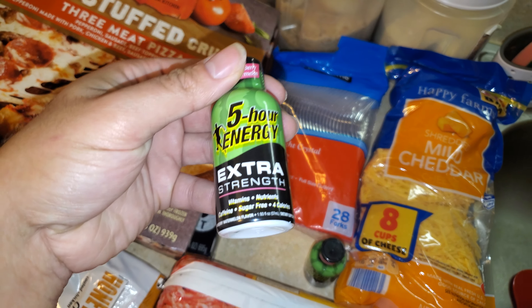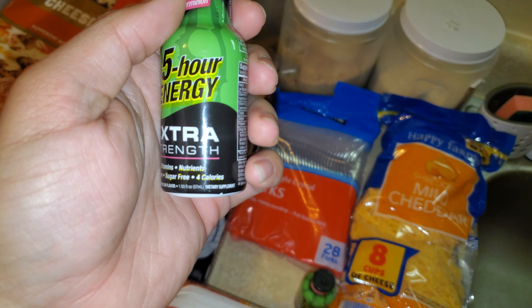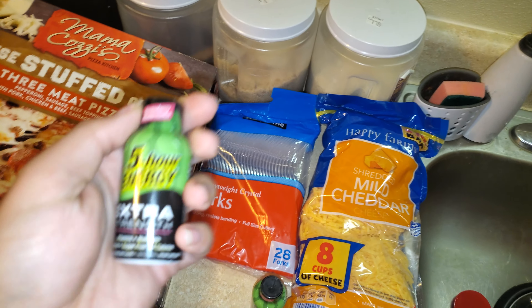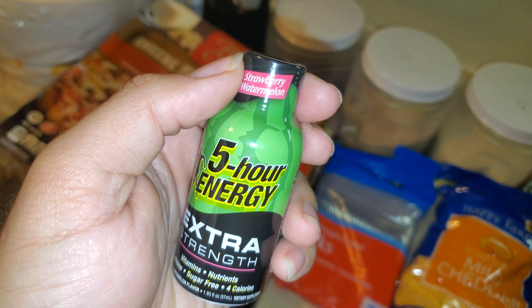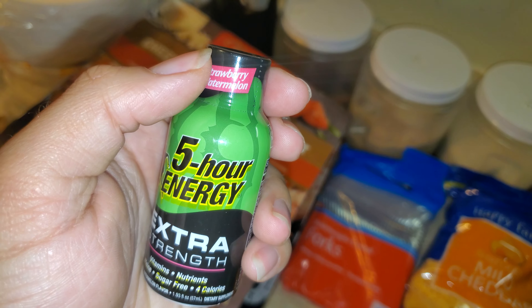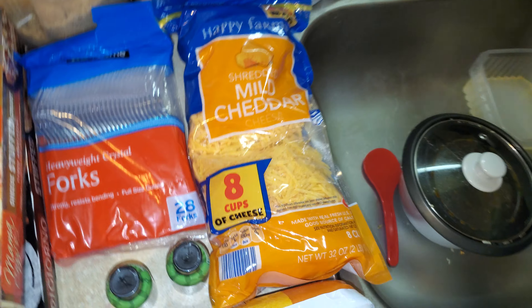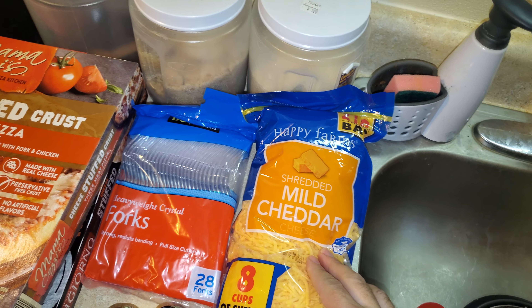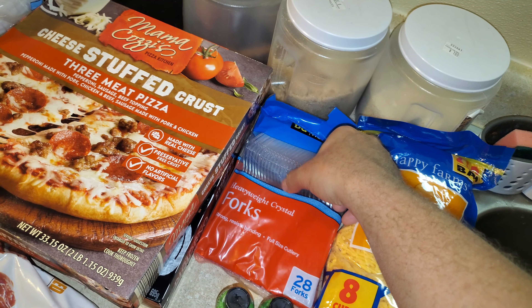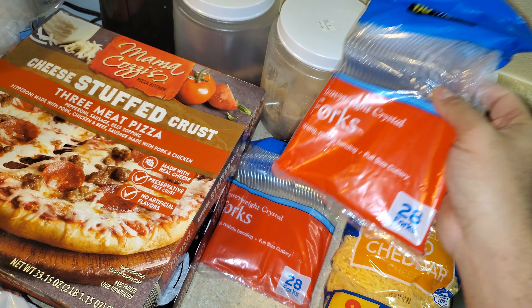I got two of these 5-hour Energy drinks — extra strength strawberry. I wouldn't drink both in one day, that would probably not end well. Then I got a two-pound bag of mild cheddar cheese from Aldi's. And from Dollar General I got two packs of forks. I think that's everything.